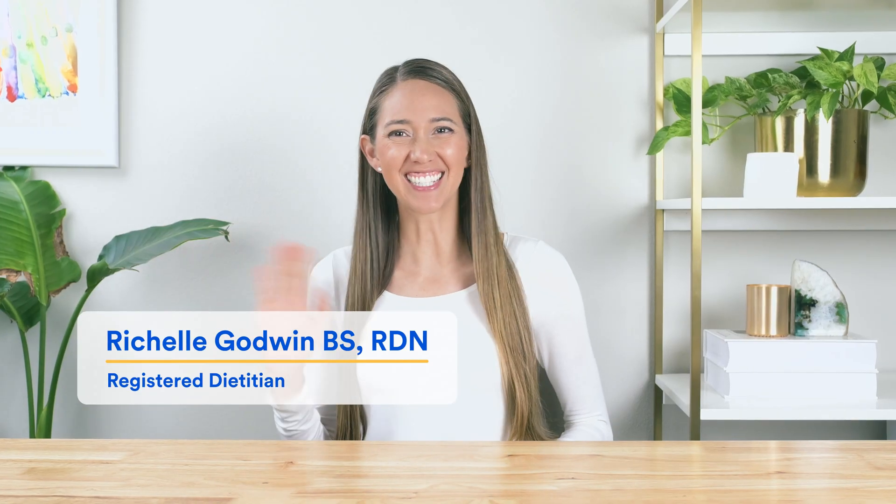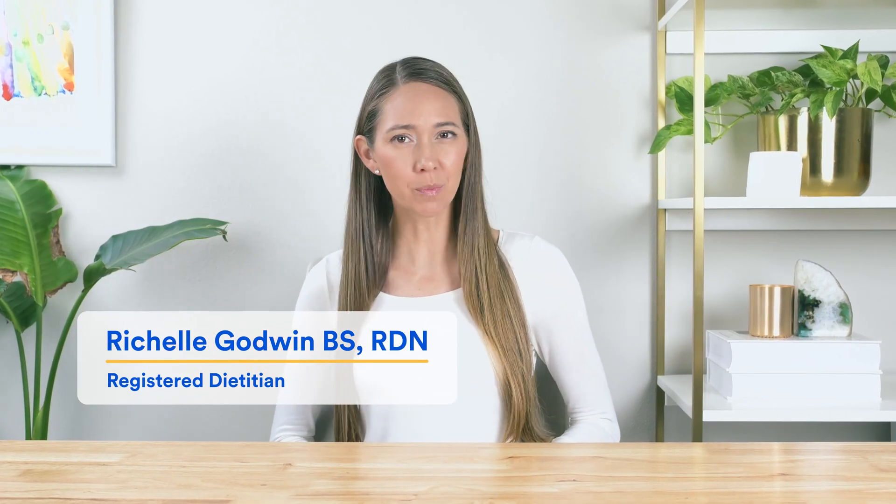Hi, I'm registered dietitian Rochelle Godwin. Just before we begin, keep in mind that this video is not intended as medical advice — rather it's for general information purposes only. As with all dietary supplements and gut health protocols, please consult with your healthcare professional to work out what is best.